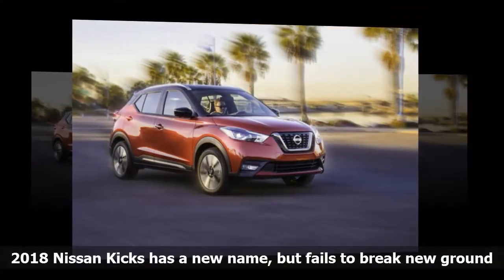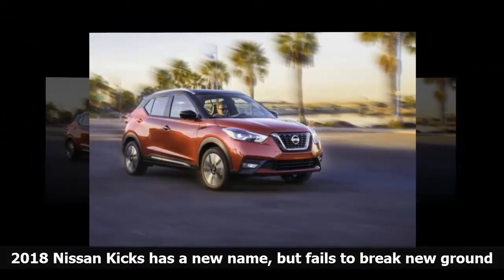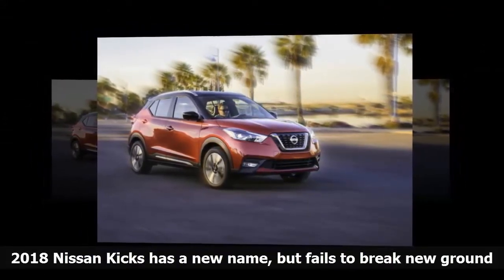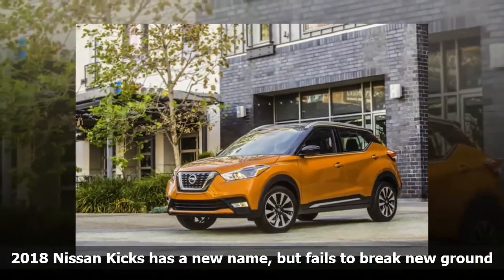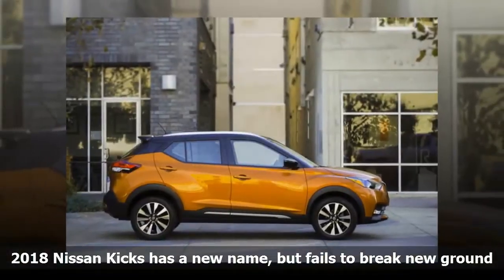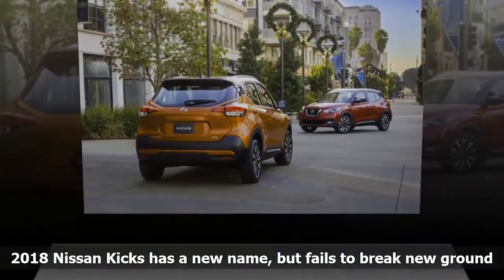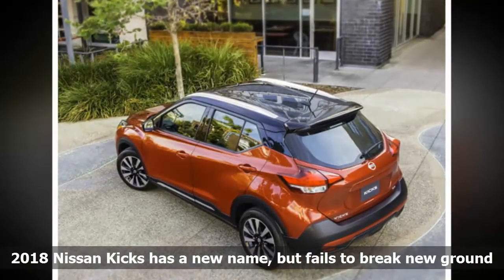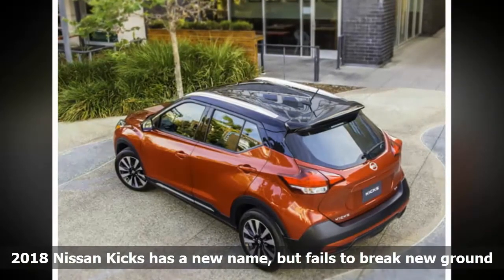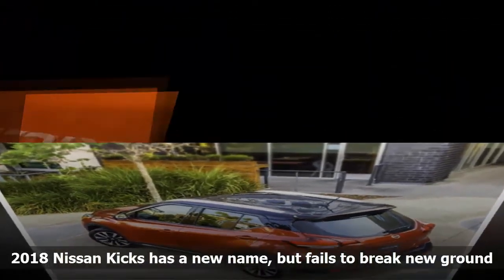The infotainment system includes a 7.0-inch touchscreen with Apple CarPlay and Android Auto compatibility. The top trim also gets a Bose Personal Plus audio system with eight speakers designed to replicate the sound quality of more elaborate systems, and Nissan's around-view monitor 360-degree camera system is available as well. The 2018 Nissan Kicks goes on sale in the United States in June 2018, with pricing to be announced ahead of the launch.